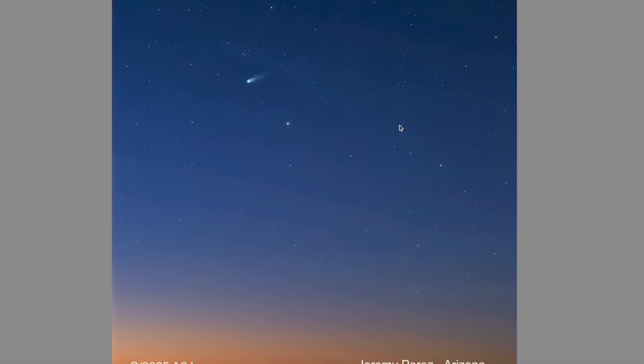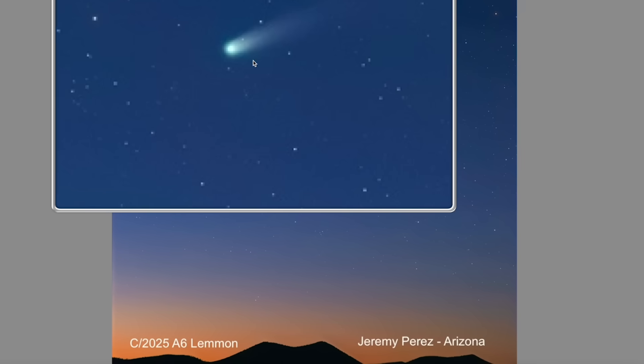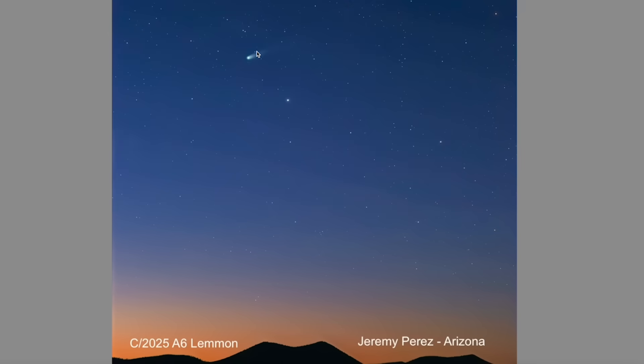You're looking at a photo from last night, less than 24 hours ago. Here's one of the green comets that's inside the orbit of Mars. This is Comet Lemon, visible from Arizona. Photo taken by Jeremy Perez. Great job, Jeremy.